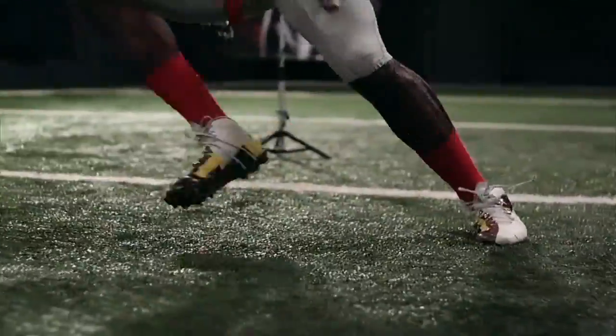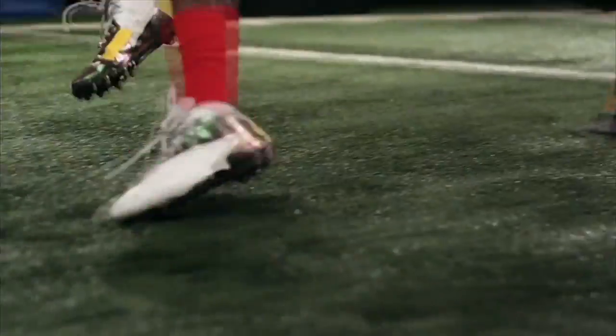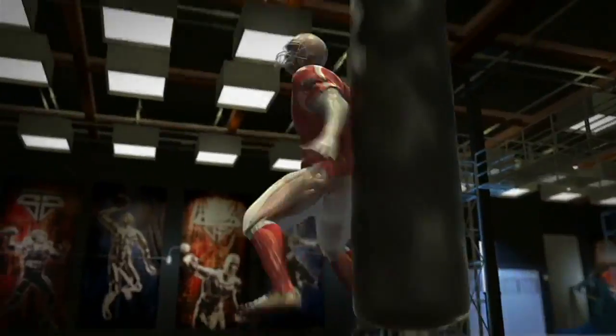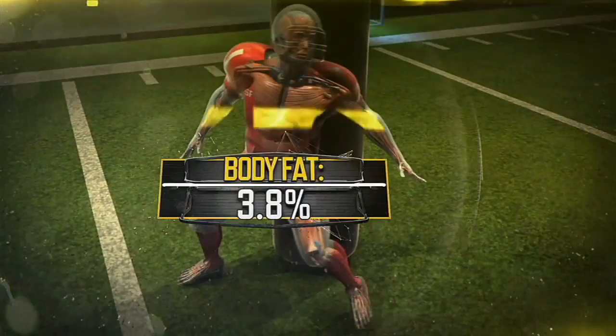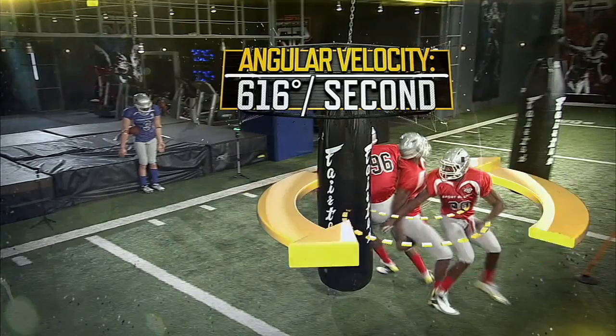But what really separates Jordan from the other edge rushers is his spin move. This agility is due, in part, to a ridiculous body fat percentage of only 3.8%. Jordan peaks at an angular velocity of more than 600 degrees a second.